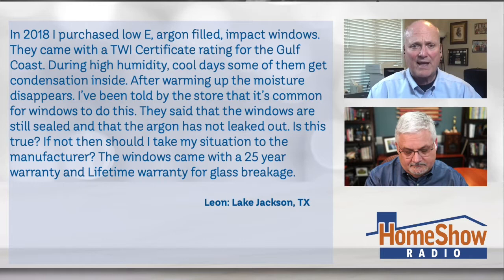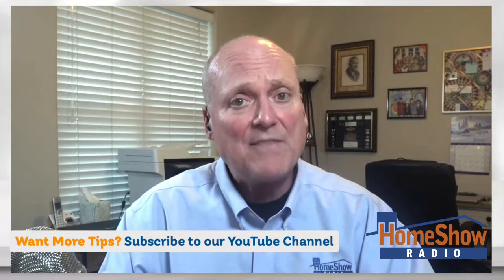The seal's broken, and there's moisture in there, and it's going to happen on and off. The answer to the first question — should this happen? No. Is this common? Only maybe for the windows those people sell. For real windows, I've had double-pane windows in my house since 1997. I've never had any moisture buildup between the panes of glass. So the answer is no — it's not common.